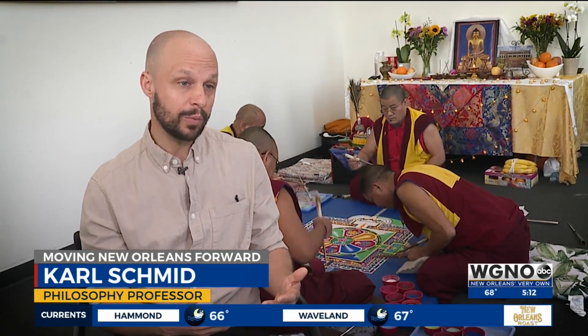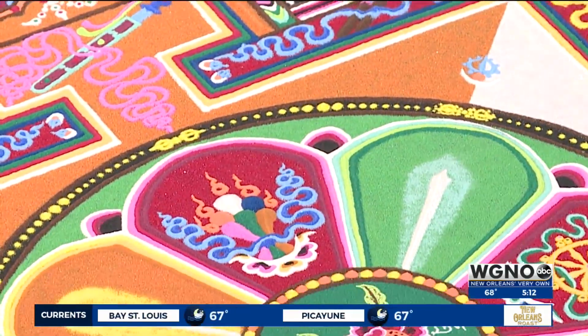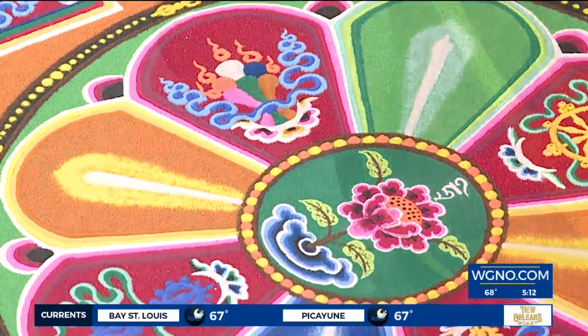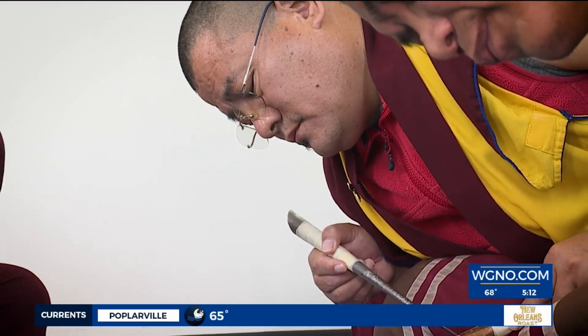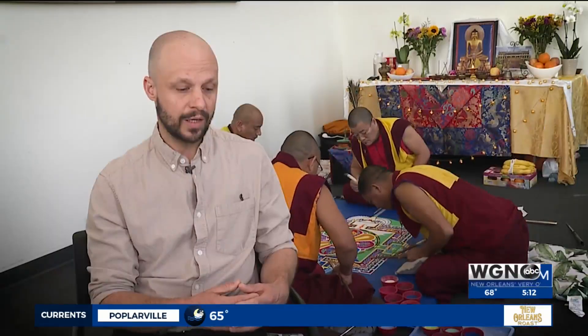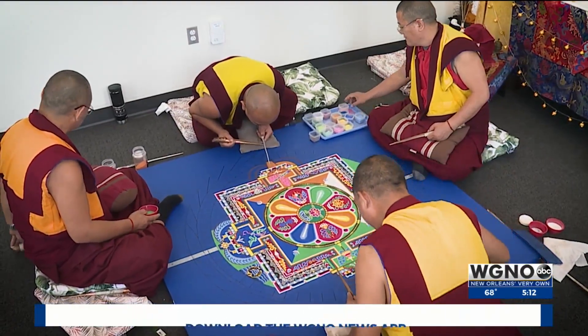So this is a visual representation of that. Tulane philosophy professor Carl Schmitt explaining the traditional art being created just over his shoulder. The artists are Tibetan monks visiting the campus this week. In this particular case, the mandala is actually a visual representation of a palace.